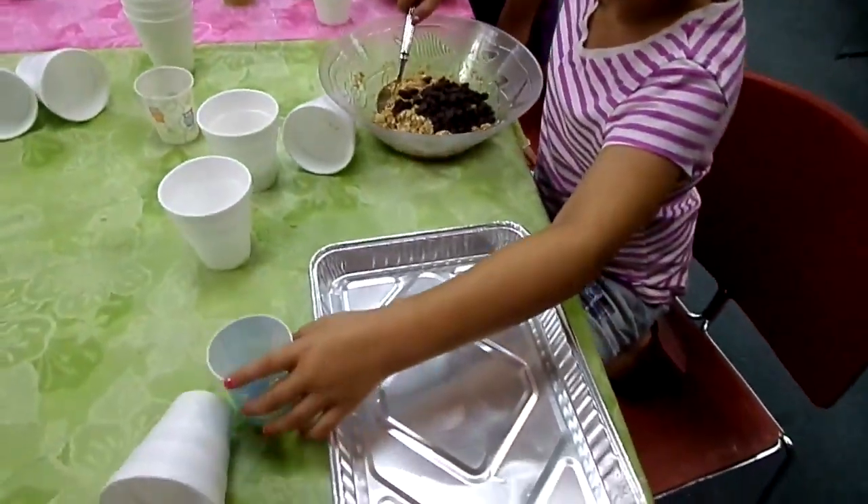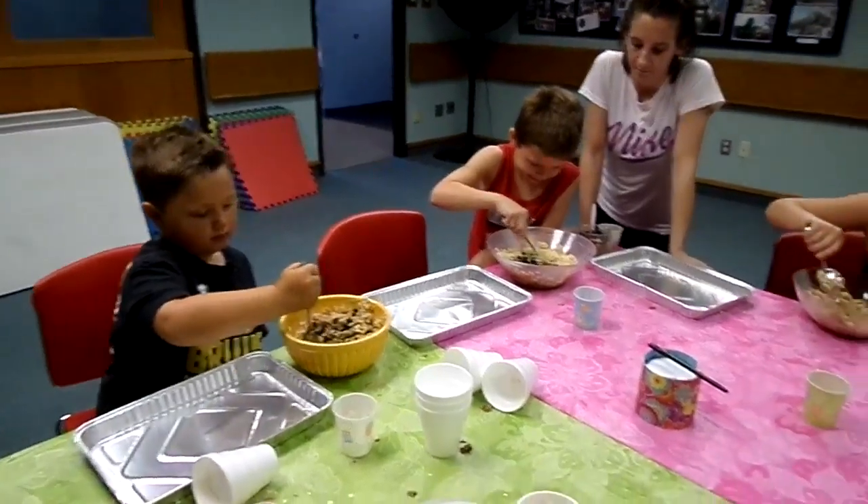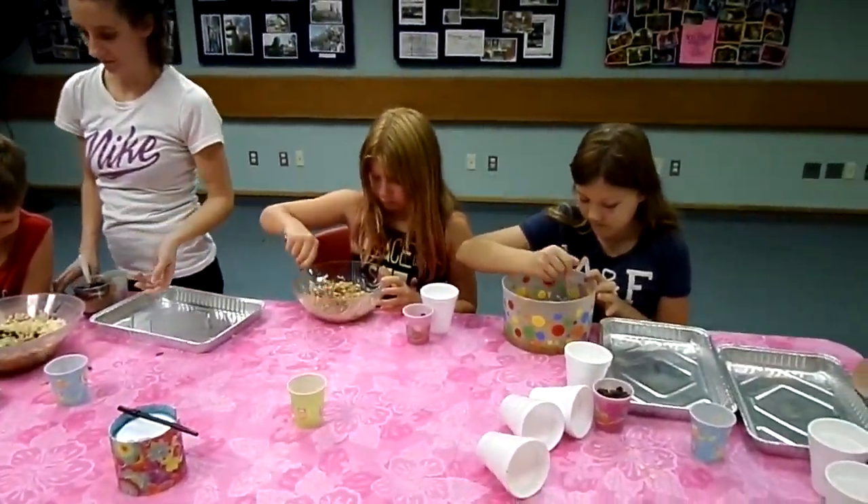They're going to pour it into the tin pan and spread it and they're going to have their granola bars. And it's really cool. How's it look? Good. Is anybody licking those fingers?